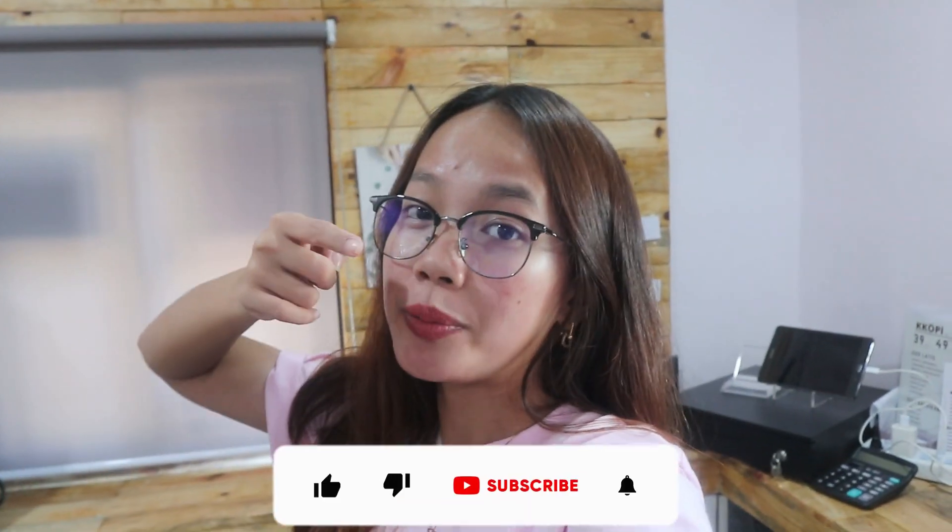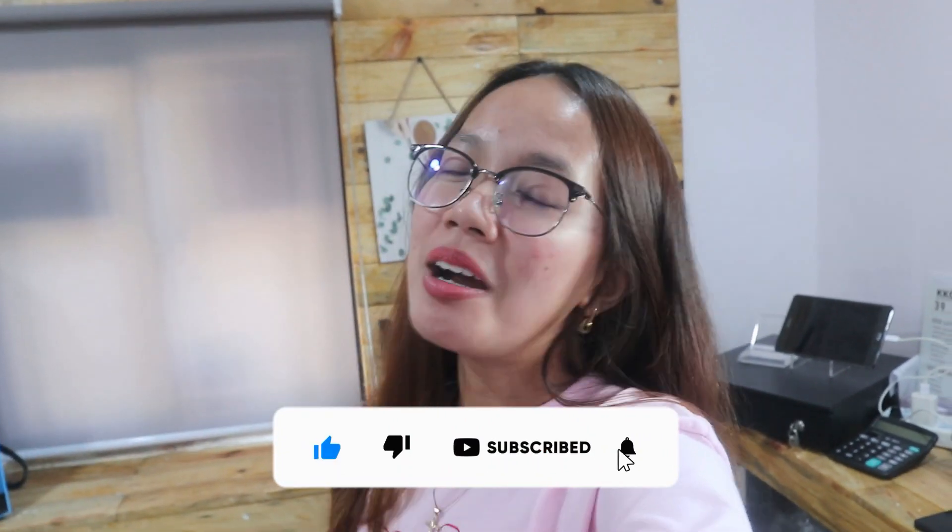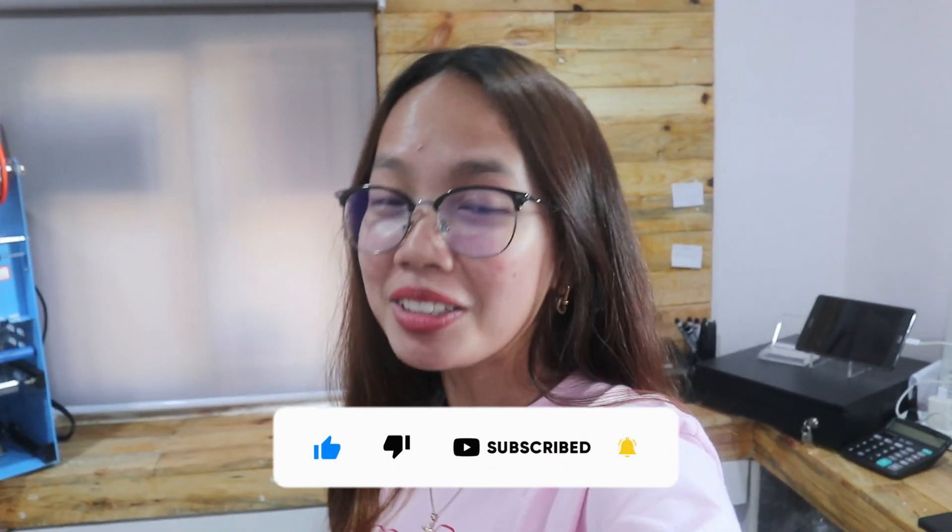Hi guys! Welcome back to my channel. It's me again, Jom. Kung hindi ka pa nag-subscribe sa channel ko, subscribe ka na and click the notification bell sa baba para mabatayan ka ever mag-upload ako ng video.